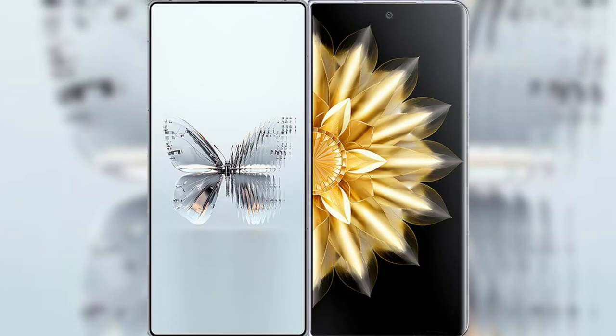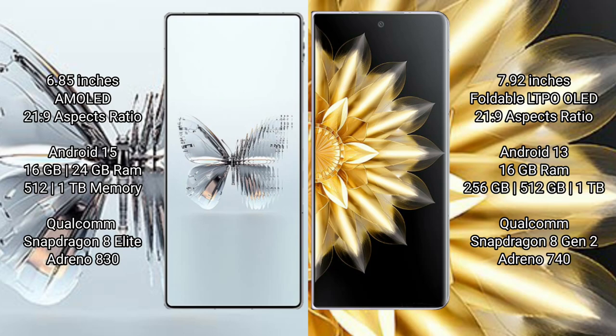I will compare the new Red Magic 10 Pro Plus with Honor Magic V2. Red Magic 10 Pro Plus has a 6.85-inch amulet display and Snapdragon 8s Gen 3. Honor Magic V2 has a 7.92-inch foldable LTPO LED display and Snapdragon 8 Gen 3.